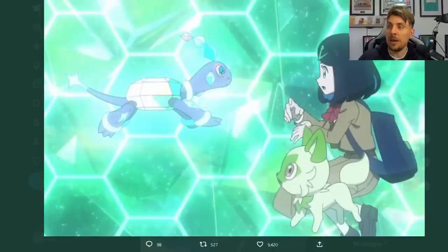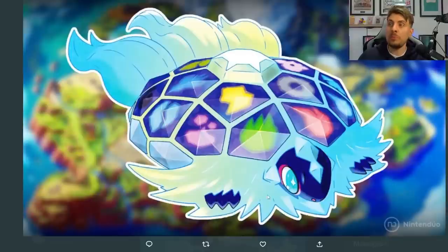You can see in this picture here from a screencap from the anime that this Pokémon appeared, and from face value I think everyone kind of put two and two together that this was related to Terrapagos — the brand new legendary Pokémon that will be appearing in the Indigo Disc, or at least we feel like it'll be appearing in the Indigo Disc.